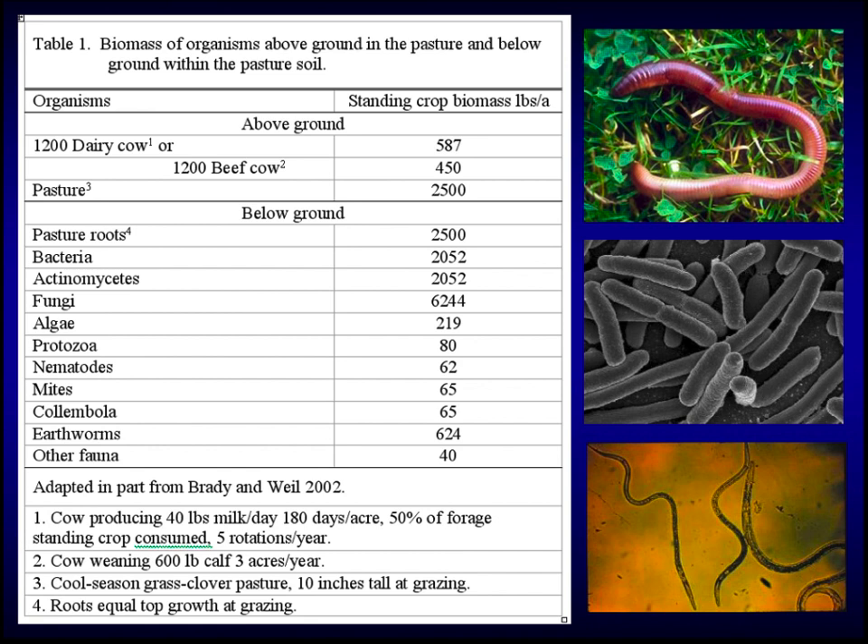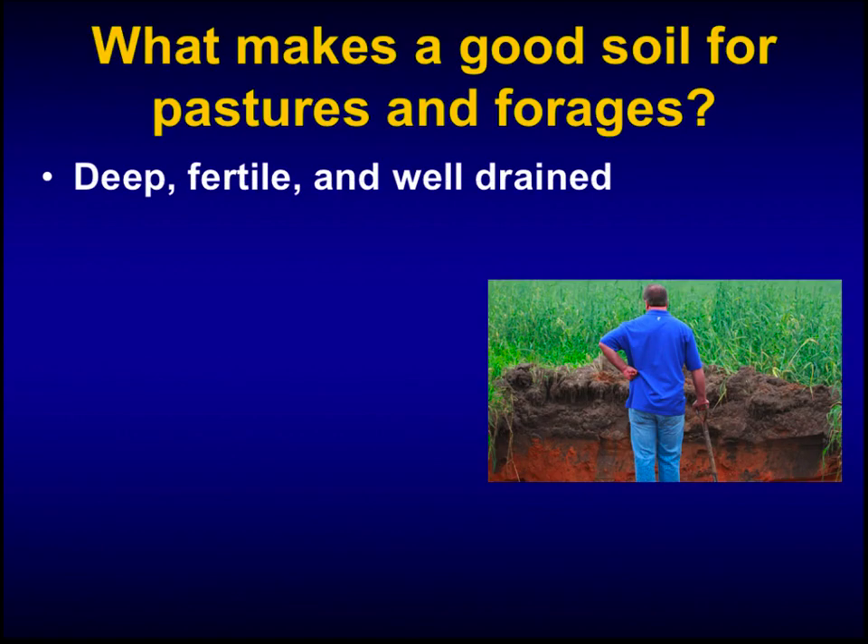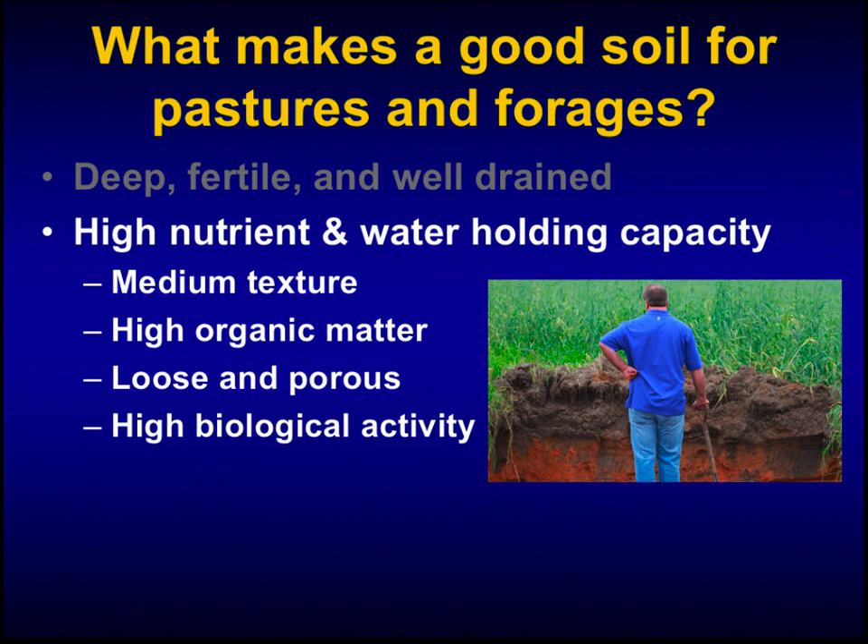When we manage a pasture, we're not only managing the grass and the forage — we're also managing all these other things below the soil that we can't see. So what makes a good pasture soil? Deep, fertile, and well-drained. Does that describe most of our pasture soils? No — usually we find this type of soil in row crops. Ideally that would be the best pasture soil. We want high nutrient and water-holding capacity from a medium-texture loamy soil with equal proportions of sand, silt, and clay. We want high organic matter, loose and porous structure — not compacted — and high biological activity including earthworms, protozoa, nematodes, and insects.